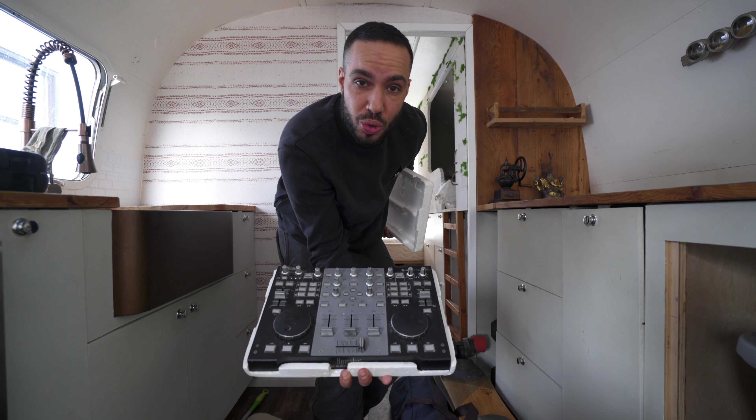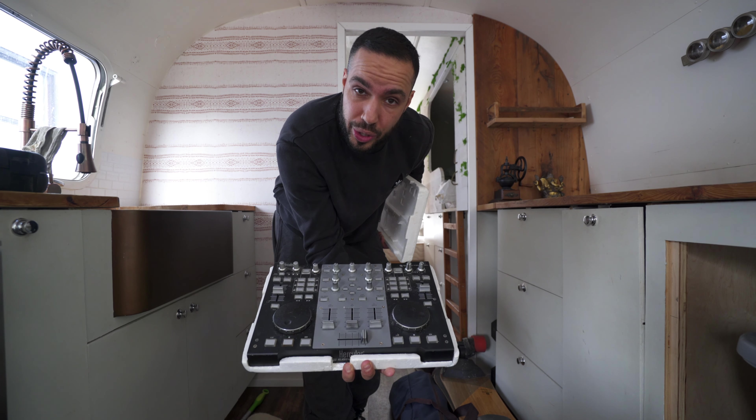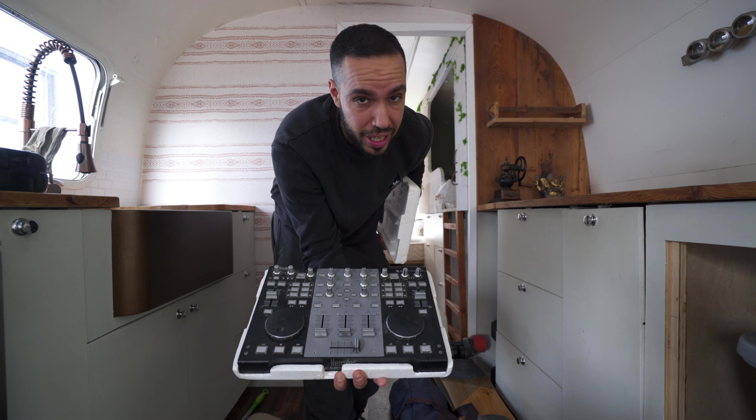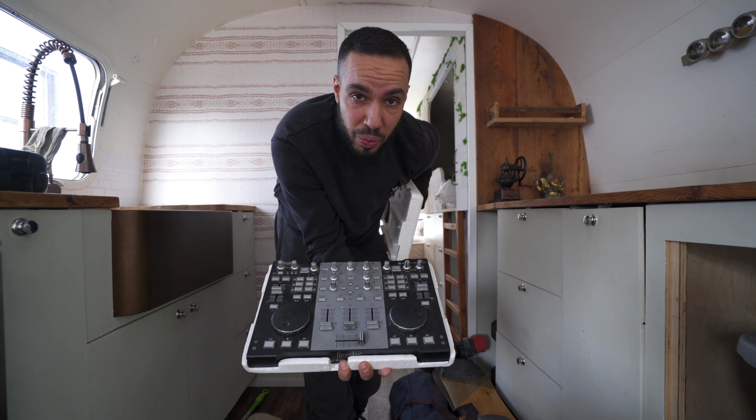Hercules DJ console steel. This thing was in the lowest class of DJ gear you could possibly get. This is how I DJ'd weddings and events for years.